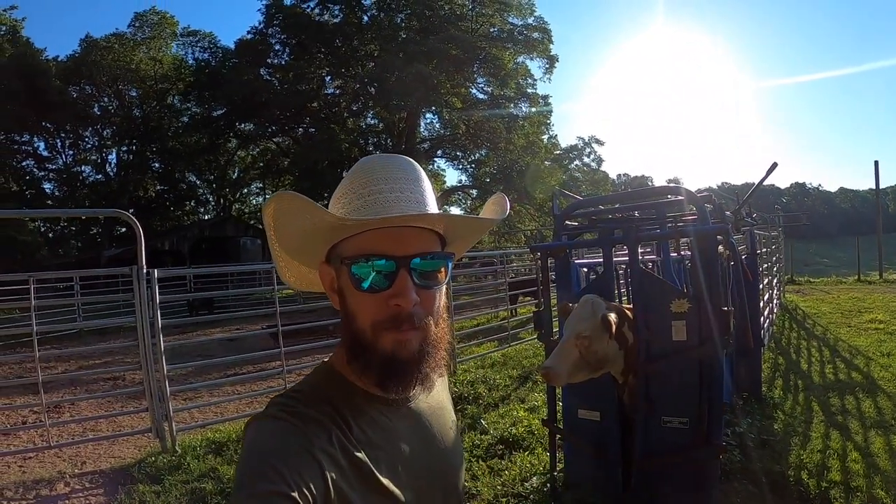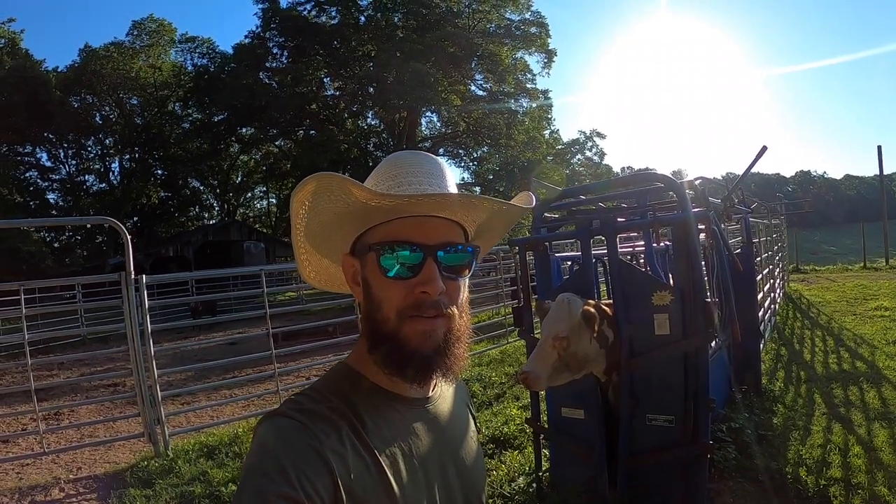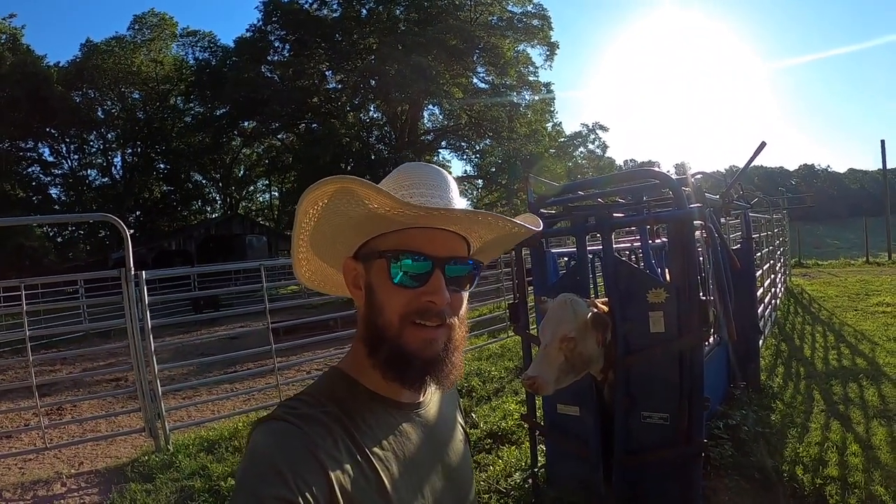All right, as you may be able to see here behind me, we got a little bit of a pink eye problem. So we need to get to treating some cows. Appreciate you watching, let's dive right in.